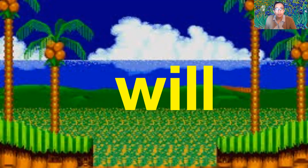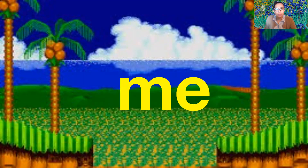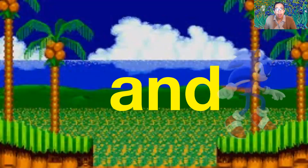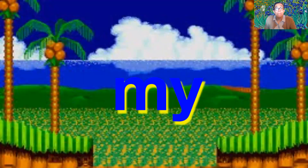Will. And. Me. Oops — let's go back. My.